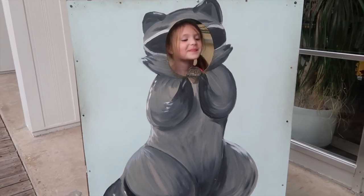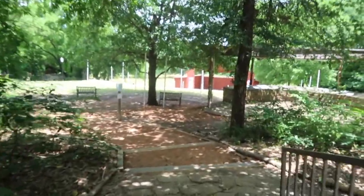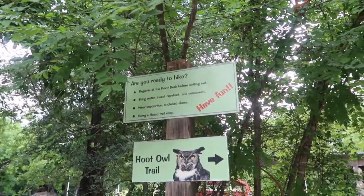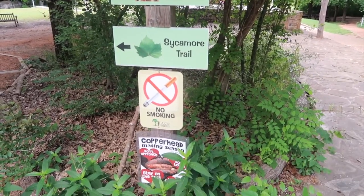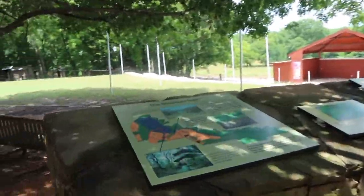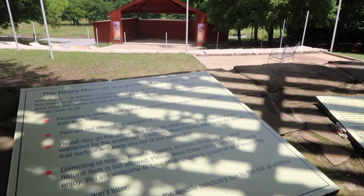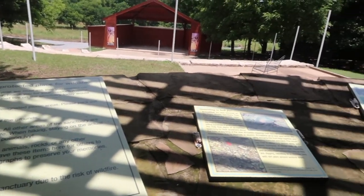Are you a raccoon? Yep. At least it's shady — it's not super hot today. So they've got a trail map: the Hoot Owl Trail, Blue Stream Trail, Sycamore Trail. And apparently it's Copperhead mating season, so that's nice. Hikers on the Blue Stream Trail can take in views of the herd's 50-acre wetland. It's a protected place for wildlife. Pets are not allowed, and you have to stay on designated trails.